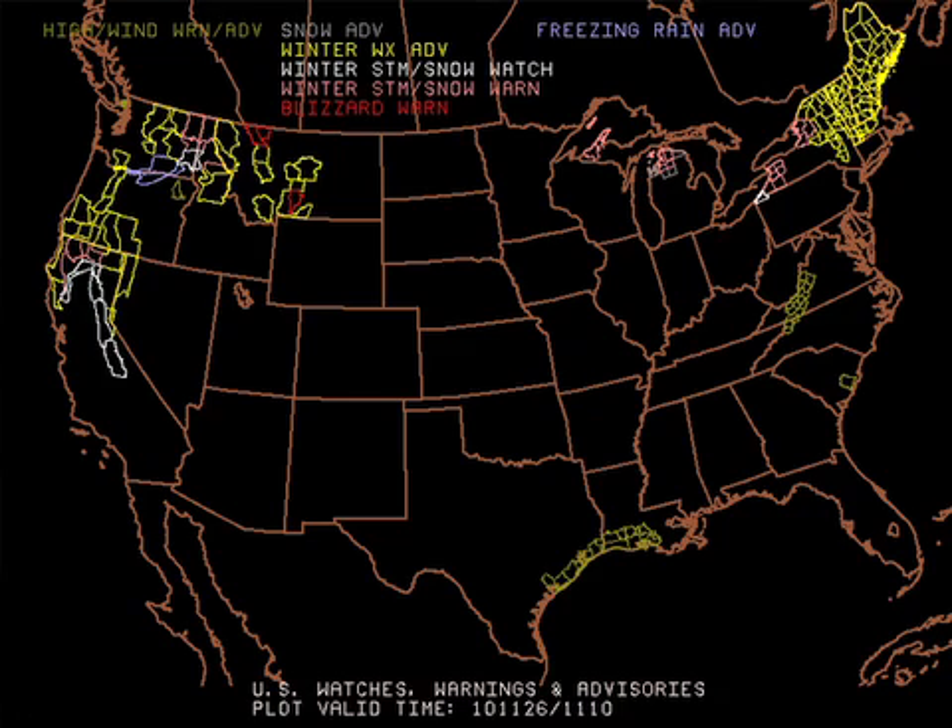Here's our watch/warning map — things have really calmed down. Still some trouble spots: northern New England with winter weather advisories, and some winter weather issues way back in the northwest. But much of mid-America is quiet — no severe weather problems, no winter weather problems on this day after Thanksgiving.